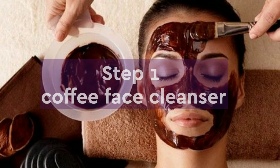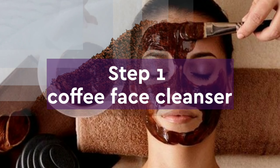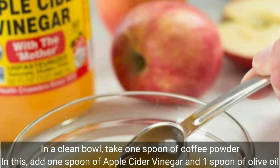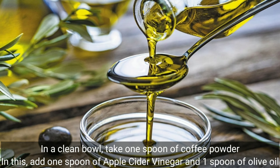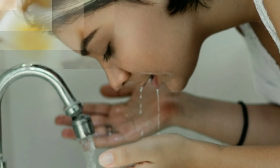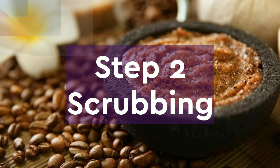Step one: coffee face cleanser. In a clean bowl, take one spoon of coffee powder. Add one spoon of apple cider vinegar and one spoon of olive oil. Mix it well and your cleanser is ready. Massage it gently on your face for three to four minutes and rinse your face with plain water.